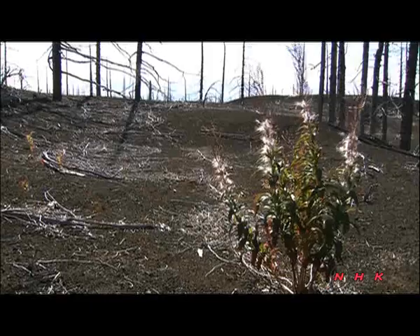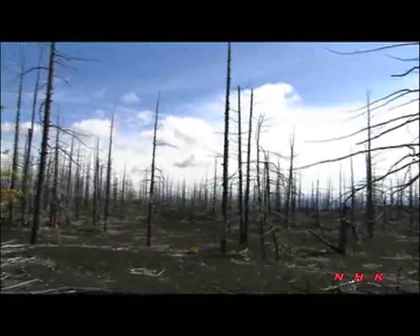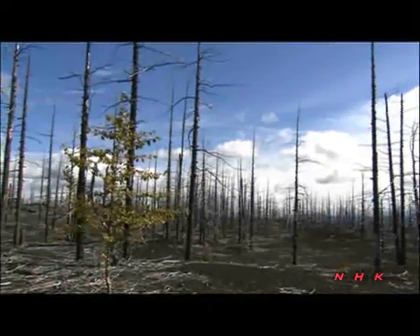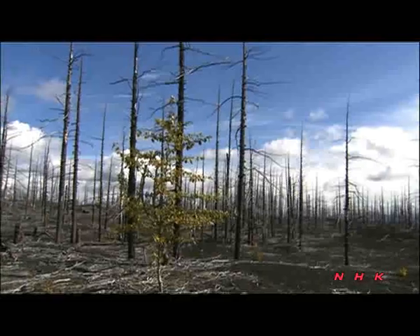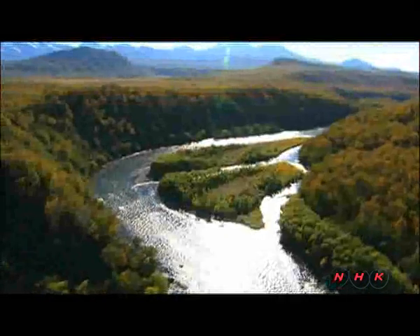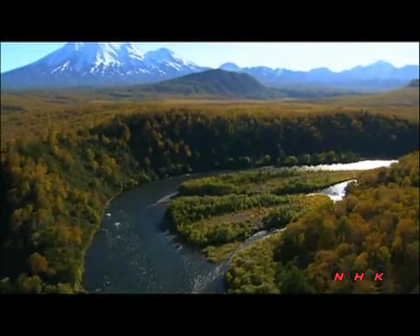Autumn has arrived. Small plants are growing — they're known as fireweed and grow even on very dry land. A young poplar tree has also started to grow. There is a cycle of instant devastation and gradual regeneration here. In Kamchatka, time flows to the pulse of the magma.